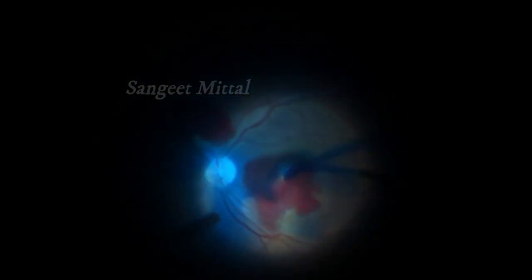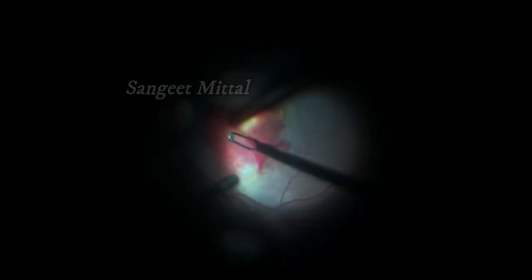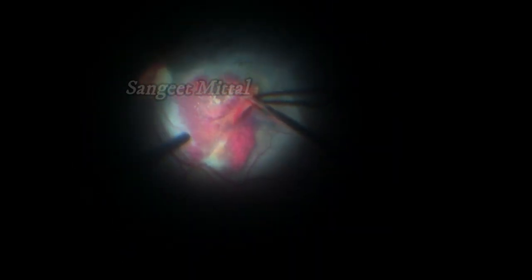ILM was stained using brilliant blue dye. ILM peeling was done using peeling forceps, and the ILM was removed from the top of the hemorrhage. After removal of the ILM, another unusual blood-stained layer was seen and was peeled off from the retinal surface.